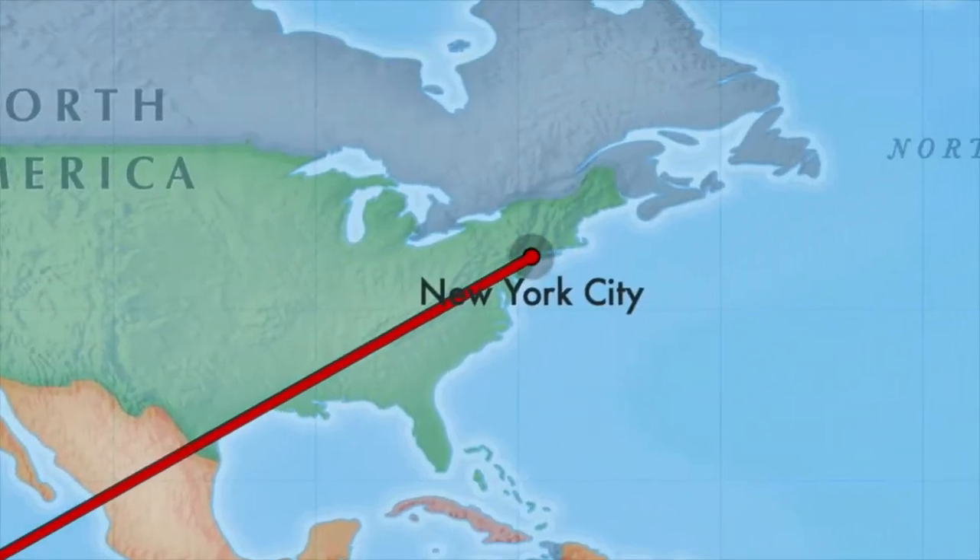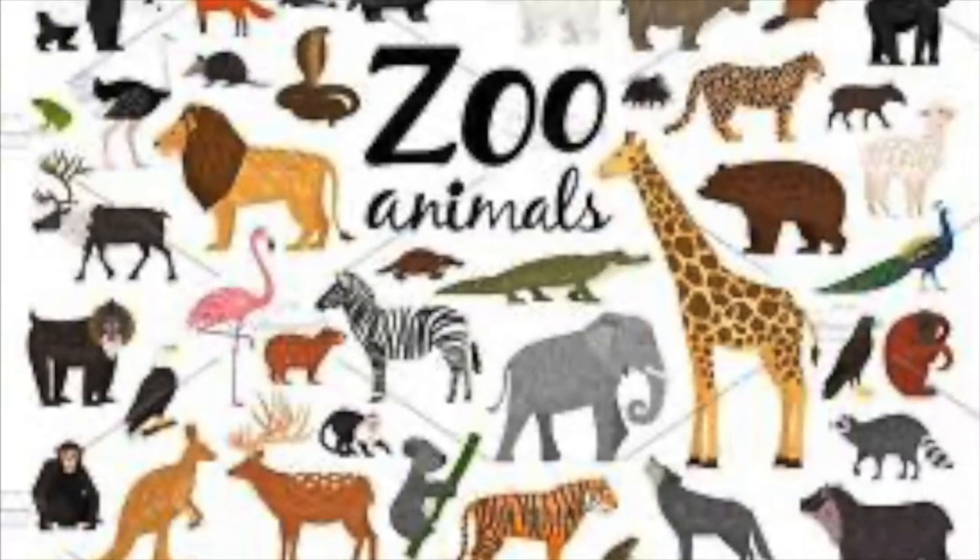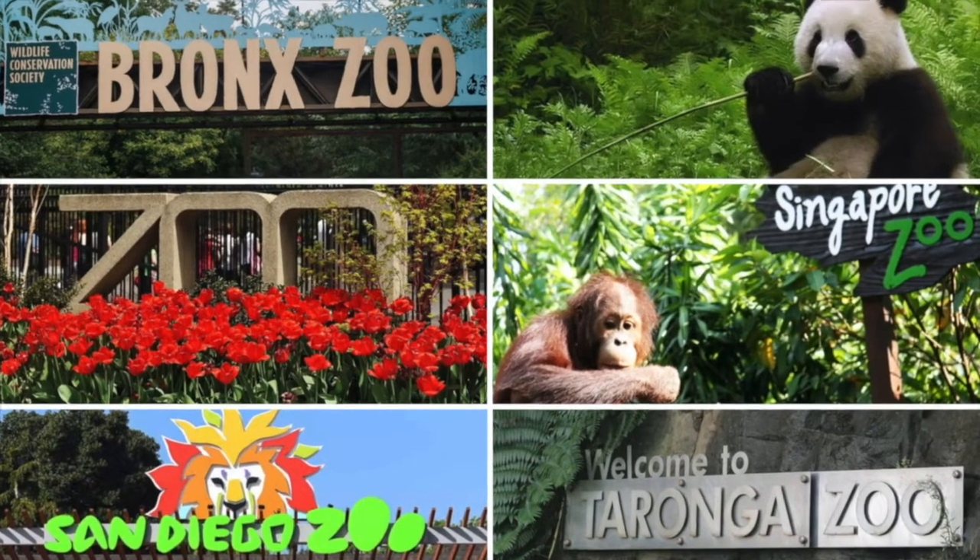Well, it's time for our journey around the world visiting famous zoos to come to an end. Do you have a favorite animal or a favorite zoo?